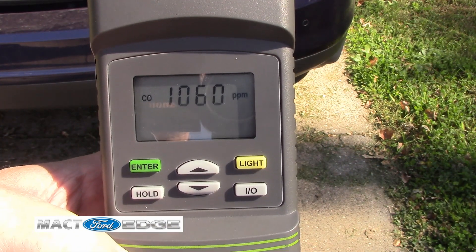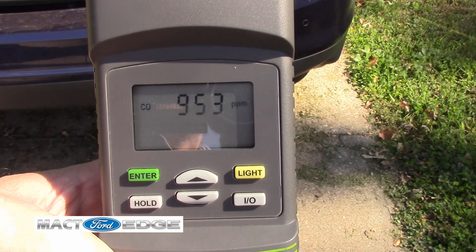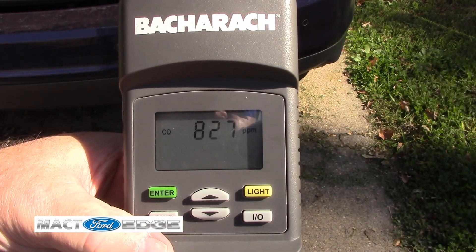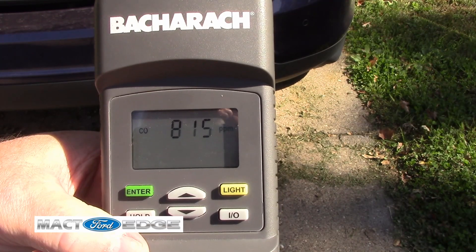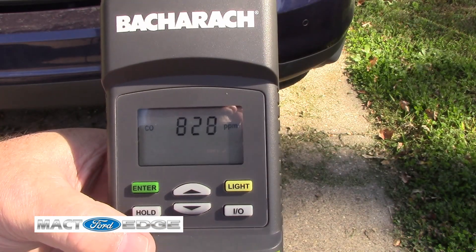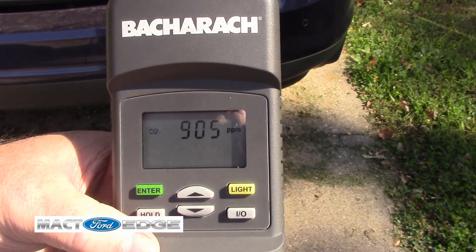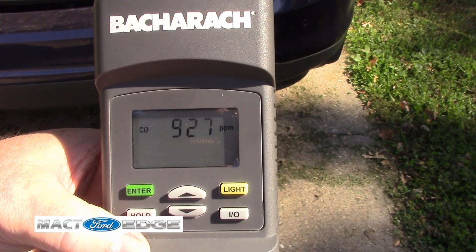We'll just let it sit here and run a bit and see where it levels out as far as our actual carbon monoxide readings. We're going to drop back down again. Keep in mind the AC is on, so it's going to make it go up and down as the AC cycles on because it throws more fuel into it — then it drops off and the fuel goes down. The AC just turned off, or it turned on — one of the two. So it's going to go back up. You can see how the AC can affect your carbon monoxide readings.